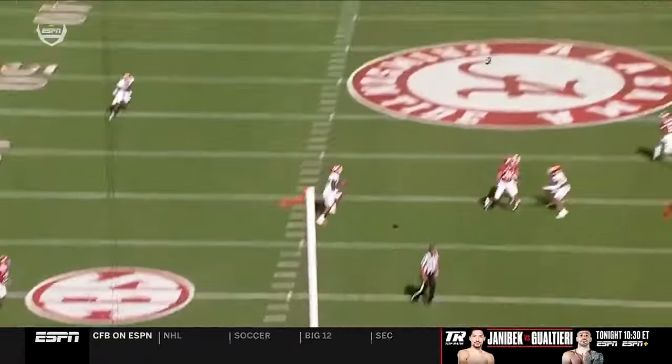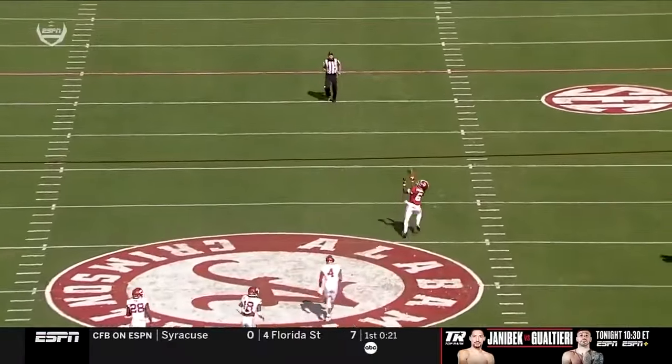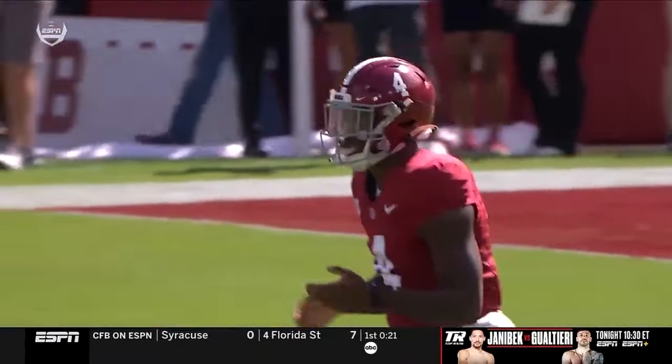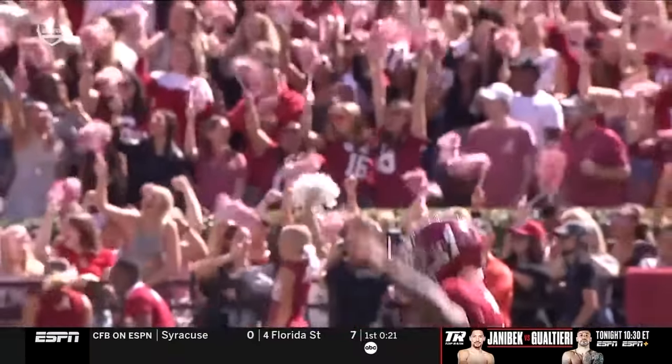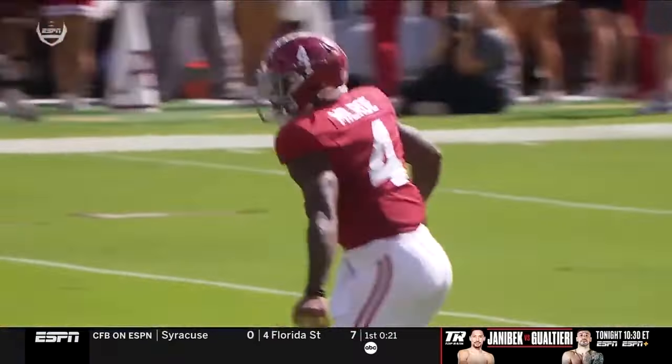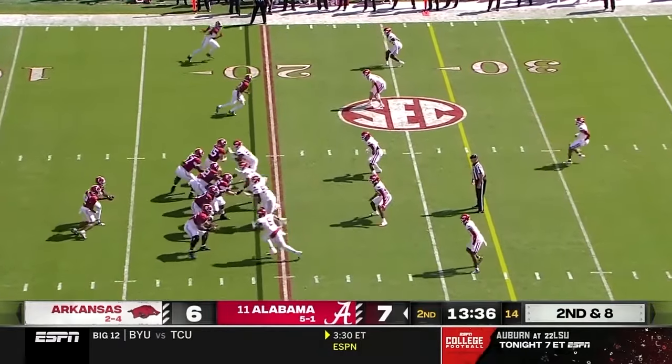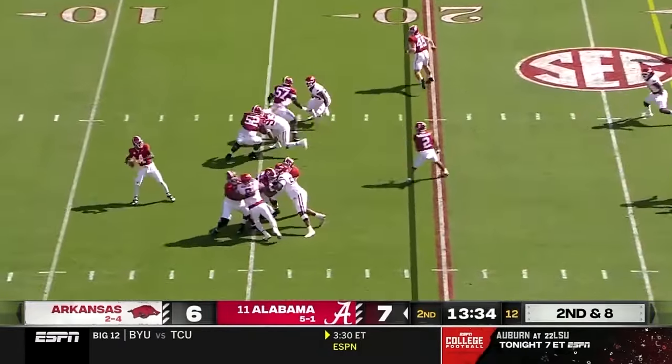He grabs the safety, has him come down, and knows he's got the hole shot open down the field. He's now starting to go left to right, high to low, and work through the progression with patience, then turn it loose. Nick Saban has never lost an October home game — never. 31 and 0.